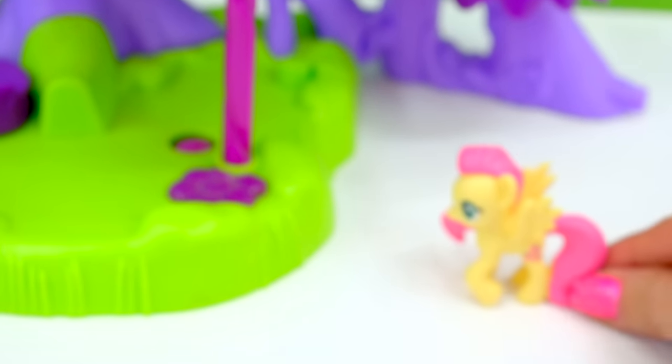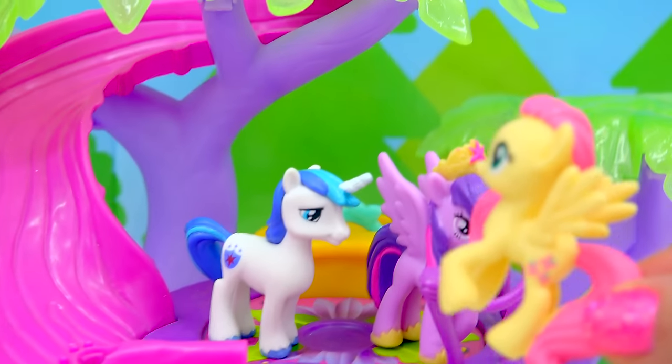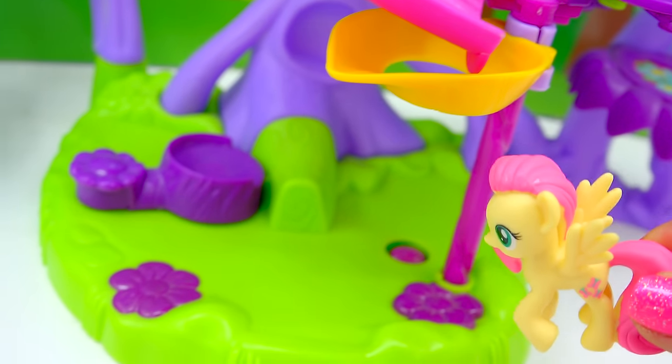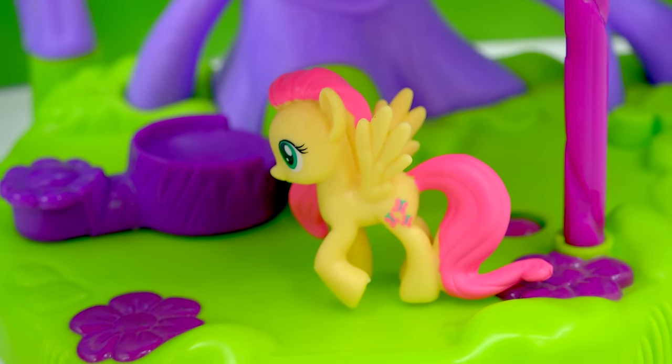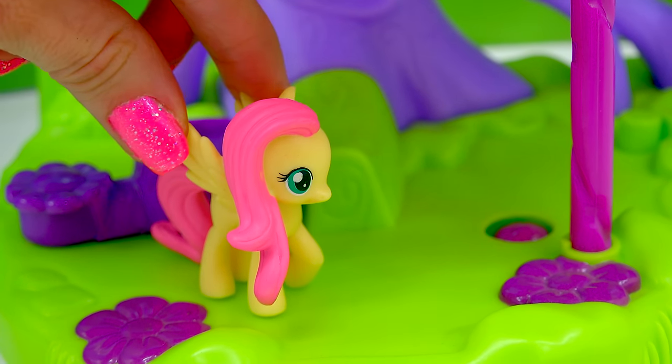There's another pony! It's Fluttershy! She can fly on in. Hi Twilight, hi Shining Armor. Looks like she wants to hang out down here at the bottom of the treehouse. I love this little Fluttershy. She has a super long mane and tail. I love her, love her.